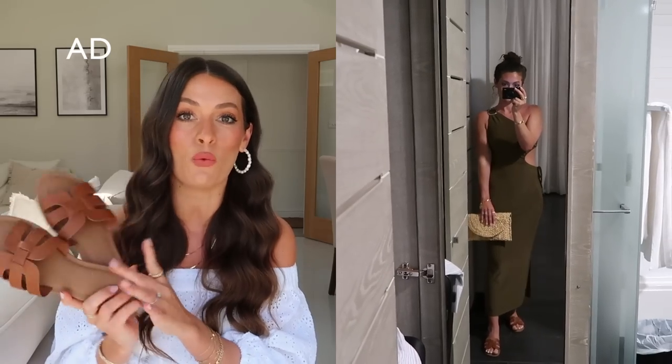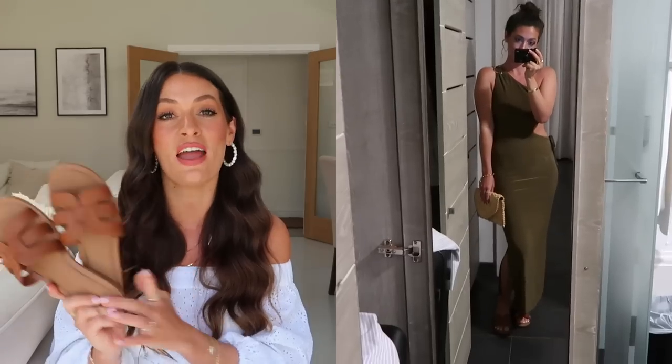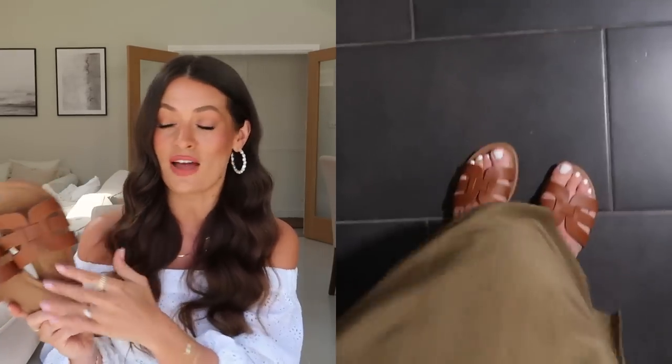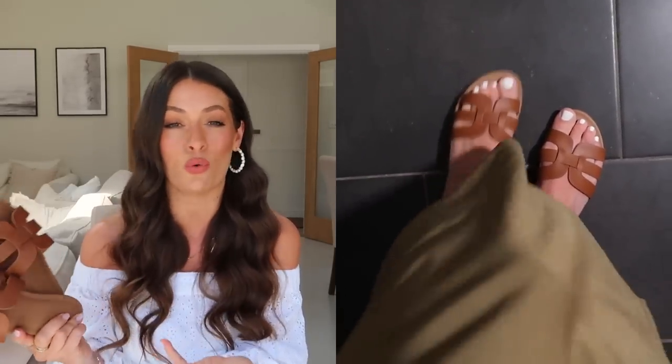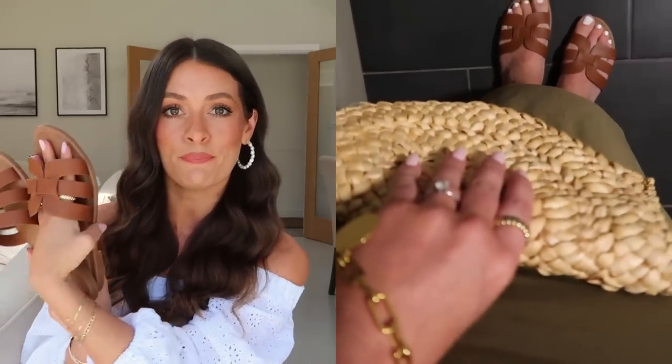First, this pair of tan sandals from Amazon Fashion — I got these about a week before I went and wore them pretty much every single day on holiday. They're such a lovely flattering style, they went with pretty much all of my outfits, really comfortable. I love the style of them.